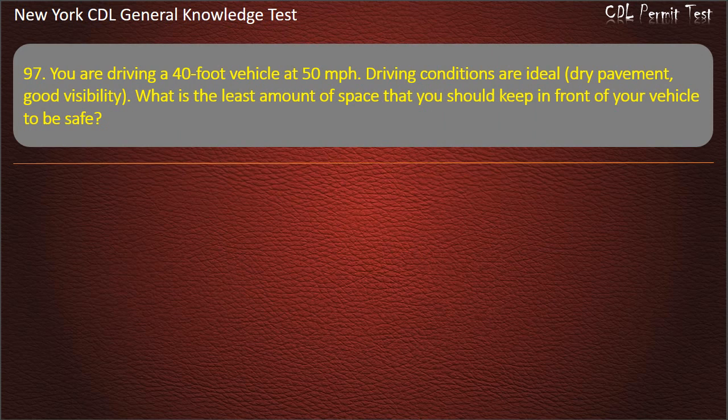Question 97. You are driving a 40-foot vehicle at 50 miles per hour. Driving conditions are ideal — dry pavement, good visibility. What is the least amount of space that you should keep in front of your vehicle to be safe? 4 seconds. 3 seconds. 5 seconds. Answer: 5 seconds.